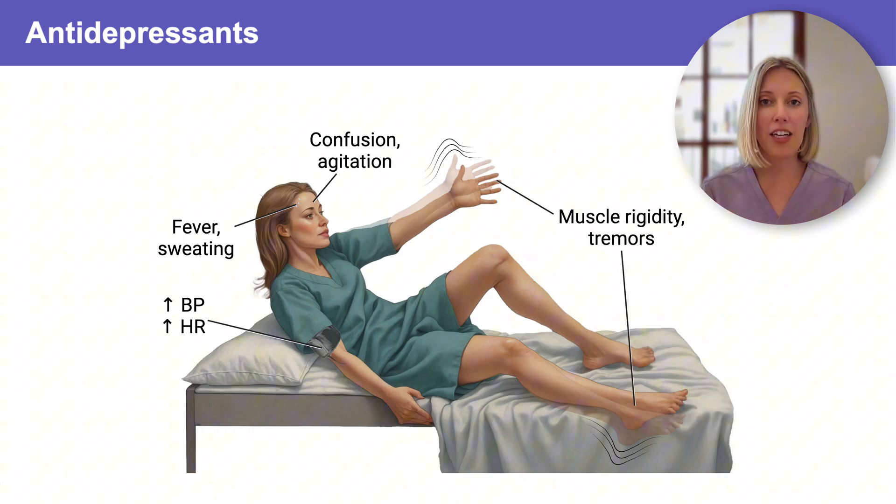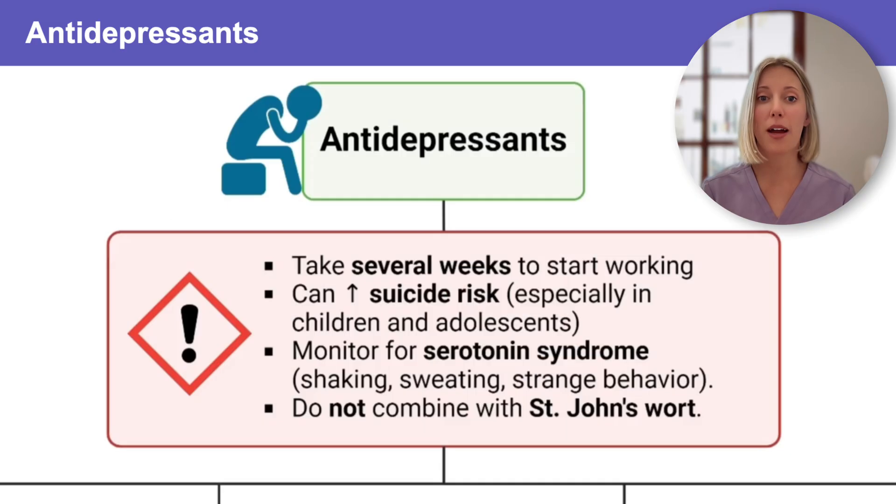You need to hold their medication and contact the healthcare provider right away. Finally, we don't want to combine any antidepressant with St. John's wort. This is an herbal supplement that is serotonergic, and it will significantly increase the risk for serotonin syndrome.